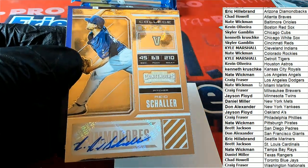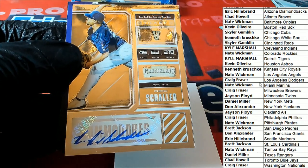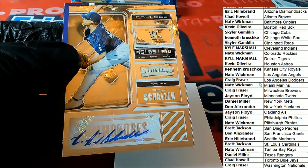This one goes to the Washington Nationals owner. This Vanderbilt card — this one goes to Craig F. Congratulations, Craig. Nice hit.